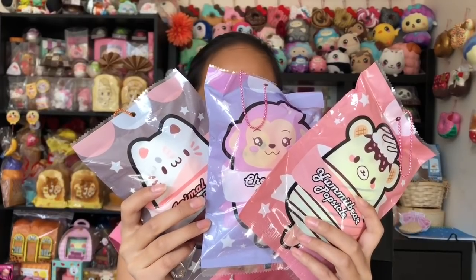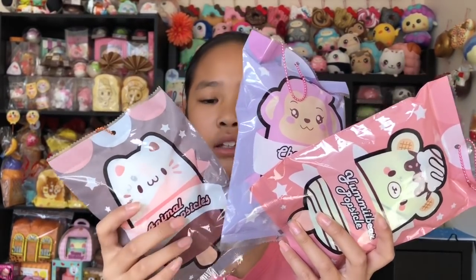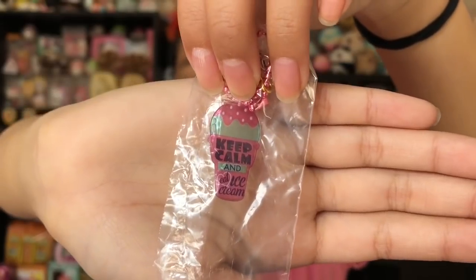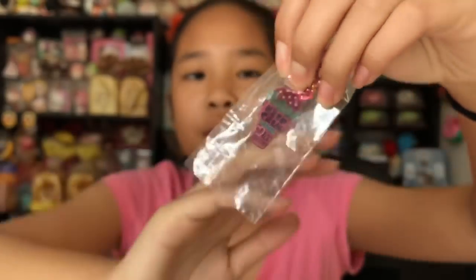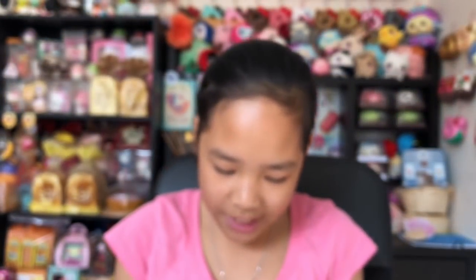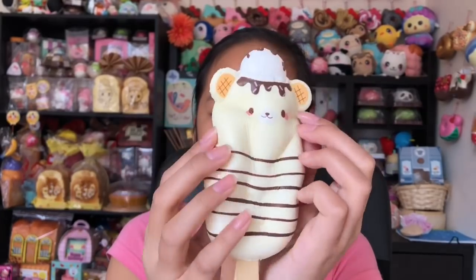Next we have these animal popsicles — there's a yummy bear, a monkey, chica, and then this cat one. These are the new series three ones. I just cut the packaging at the back. The birds are really annoying but this is a really cute charm and it says 'keep calm and eat ice cream.' They have so many cute ice cream quotes on the tags. Here's the really cute yummy bear — this is my favorite popsicle — and it's so squishy, so soft.